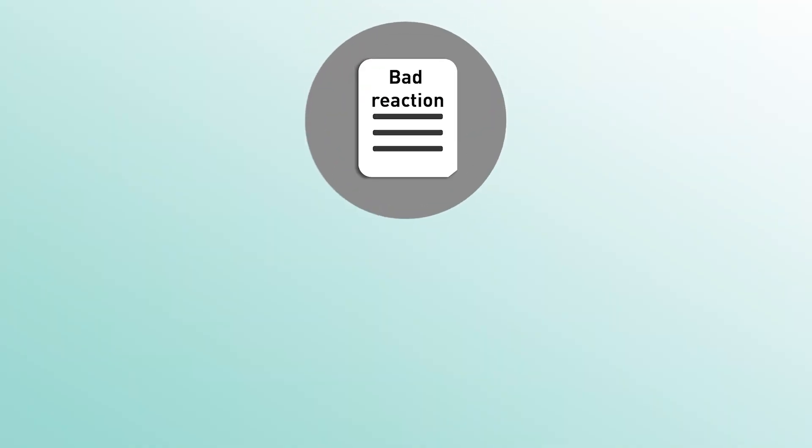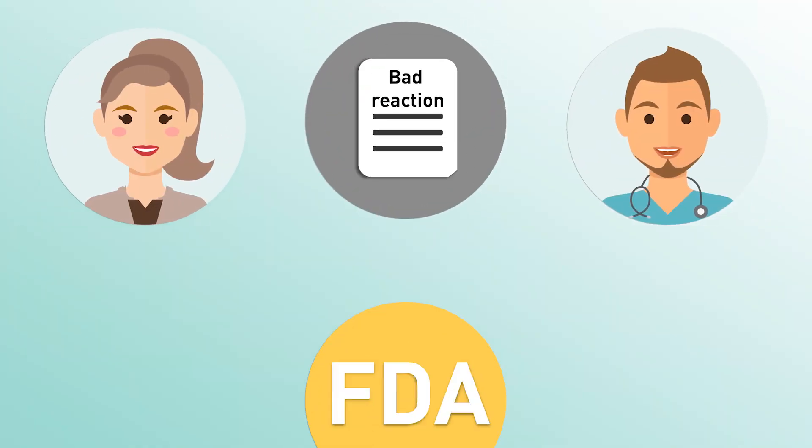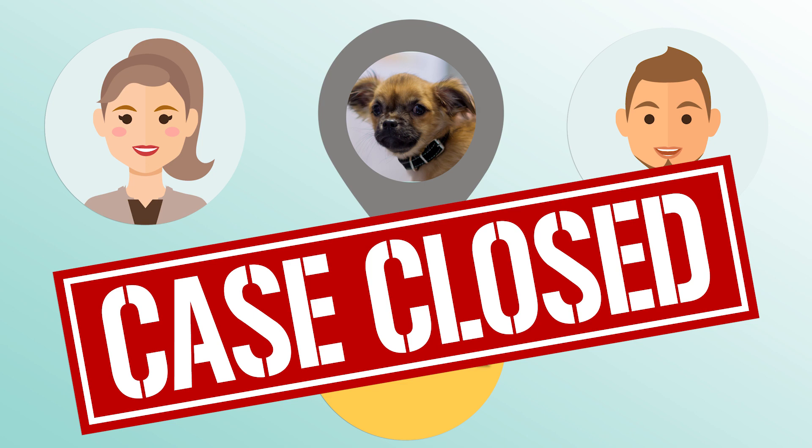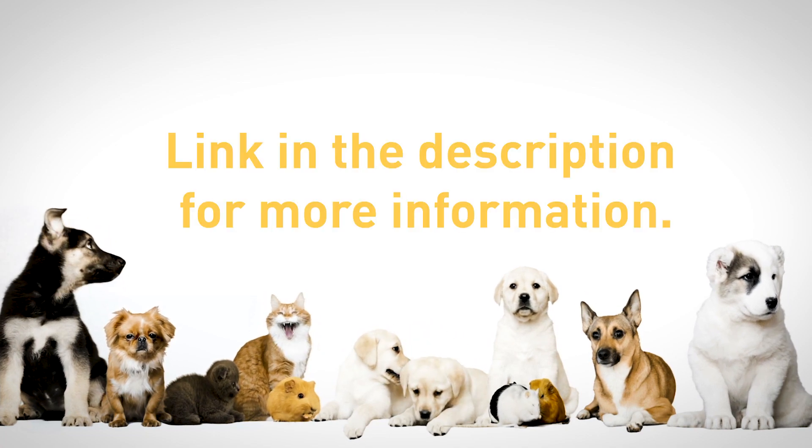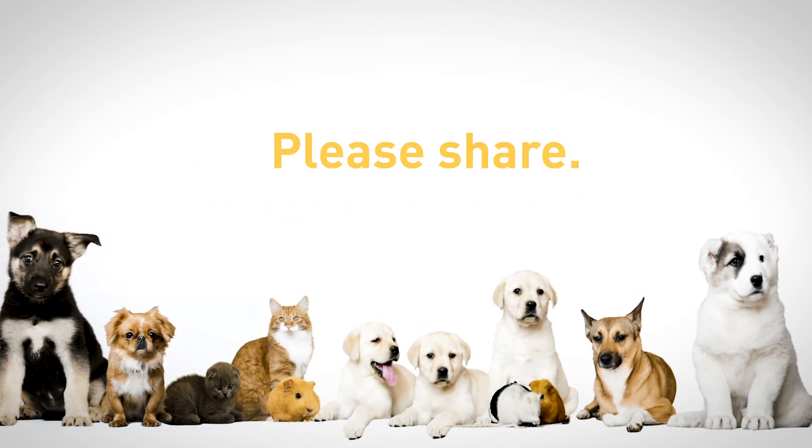It starts with a report from you or your vet. That report might help you solve your mystery, and it will add to data that may someday solve another mystery and save other animals along the way. Link in the description for more information. Please share.